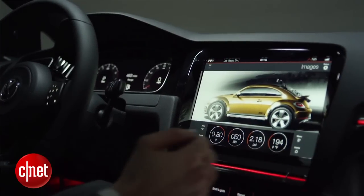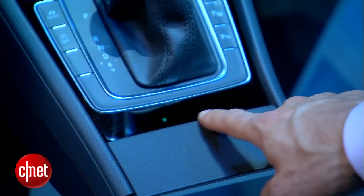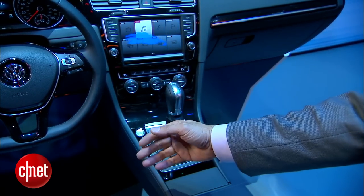Volkswagen's technology flips that idea on its head, putting the sensor down in the console behind the shifter looking up, and it can tell which way your hand's moving and whether it's flat or bladed, as well as picking up push gestures that would indicate a selection.